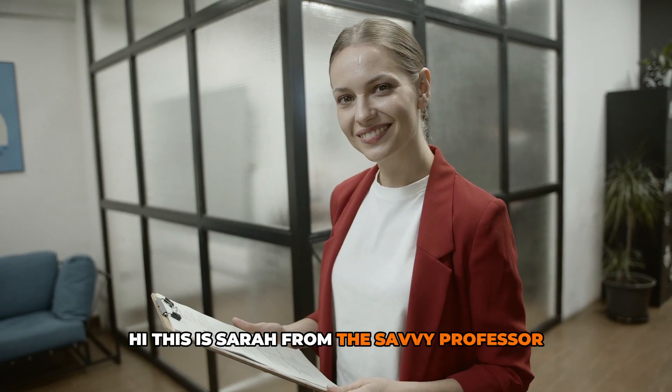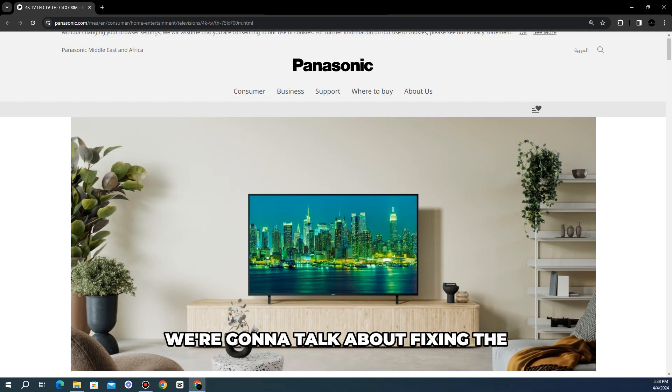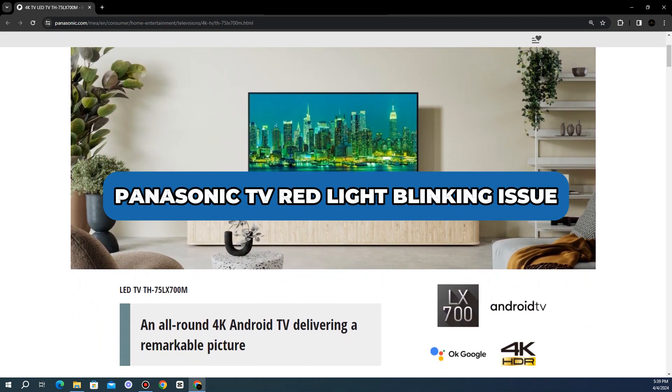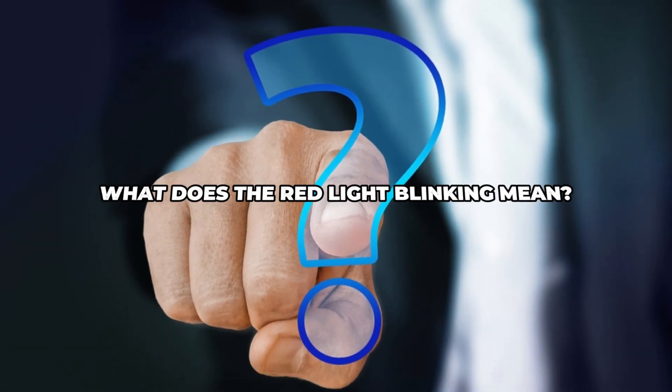Hi, this is Sarah from The Savvy Professor, and in today's video we're going to talk about fixing the Panasonic TV red light blinking issue. But first, what does the red light blinking mean?